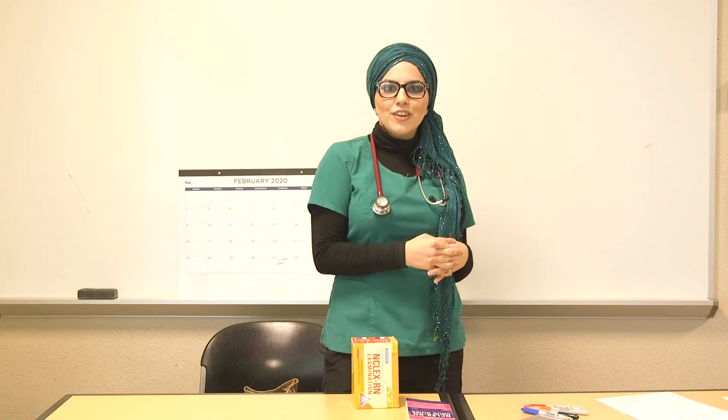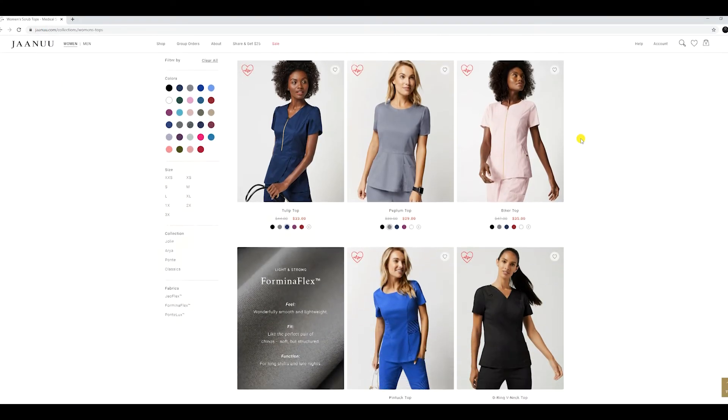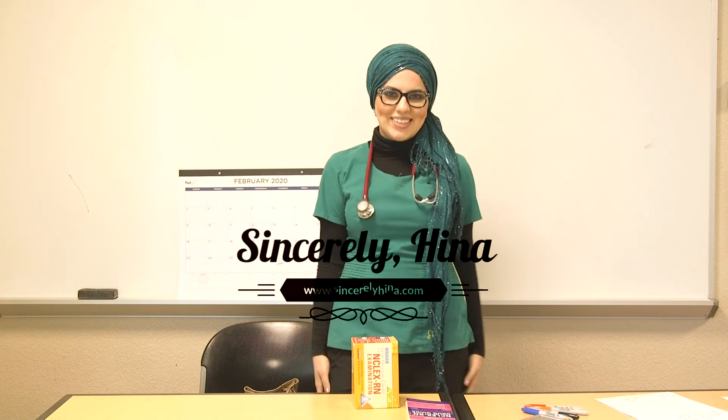I hope this video helped you. If it did, make sure to give it a thumbs up, subscribe, and leave in the comments different study tips that helped you in nursing school so we can all learn from each other. Also, these scrubs are from a brand I love called Janu — I'll link it below. They have beautiful styles, colors, and materials. Check out my blog at sincerelyhenna.com and I'll see you in the next one!